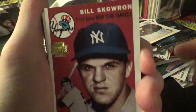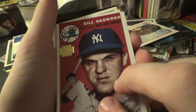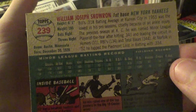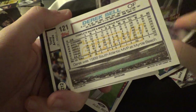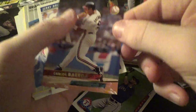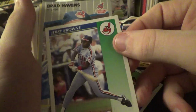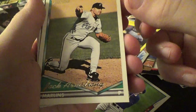I have to look at the Topps Archives. Bill Skorun — never seen one of these before. Drake Bell, Corey Snyder. Like I said I'm not going to name every single one, just trying to let it focus so you can see. It is Jack Armstrong.